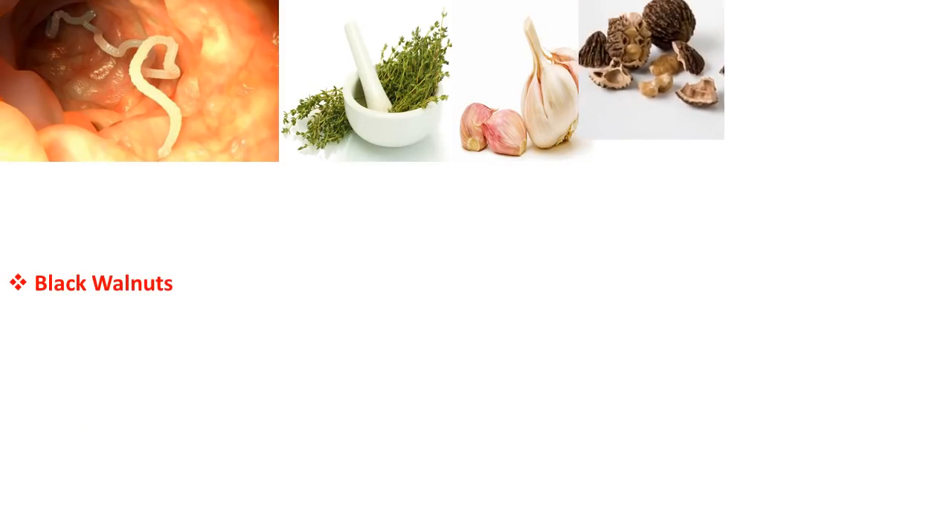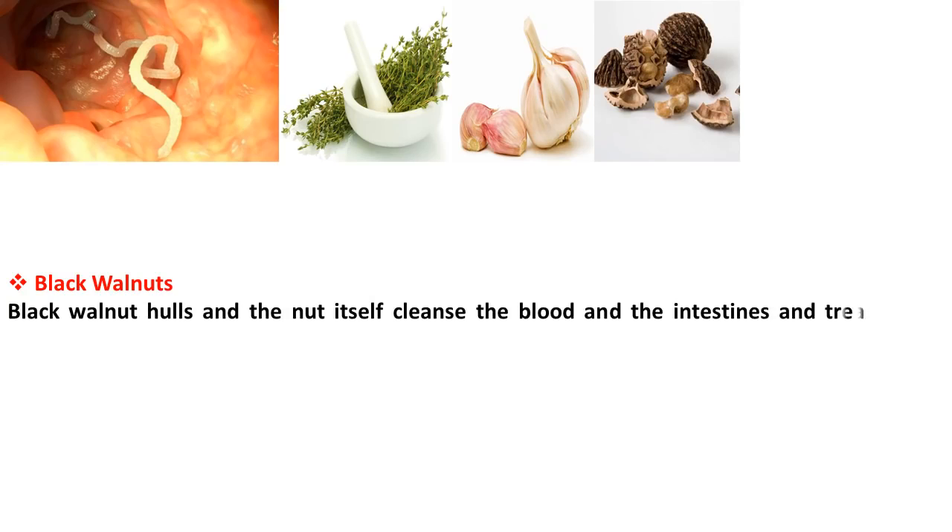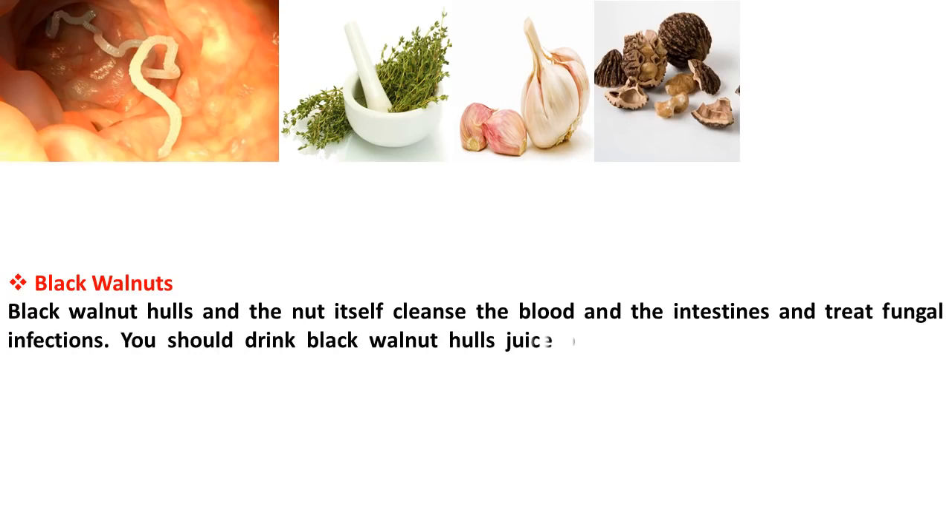Black walnut hulls and the nut itself cleanse the blood and the intestines and treat fungal infections. You should drink black walnut hulls juice or use the liquid to destroy internal parasites.